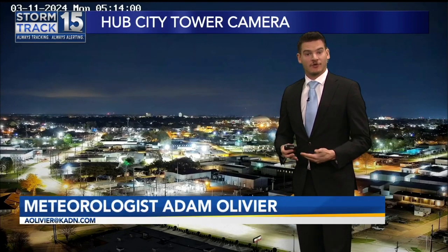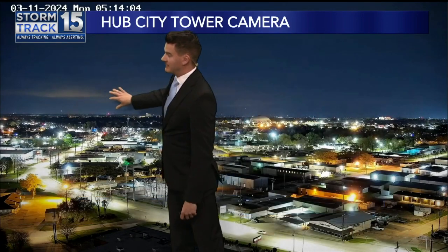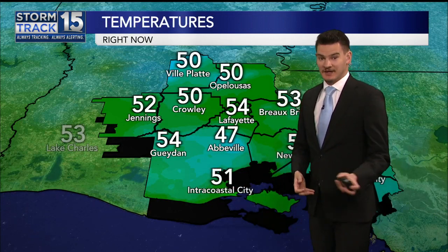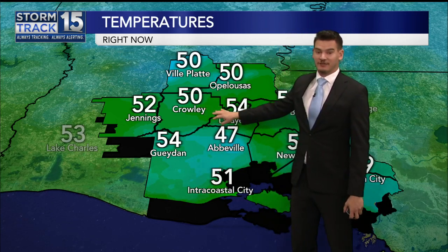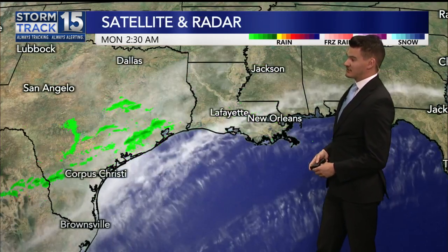That is right. Looking at downtown there, Scott, where we are seeing some pretty quiet conditions this morning. Although there's a layer of clouds that are starting to form up, and you can see them here being illuminated by some of the city lights. Our temperatures are at 50 in Ville Platte, Opelousas, and Crowley — you'll definitely want a jacket. 47 in Abbeville. A very chilly start to the day.